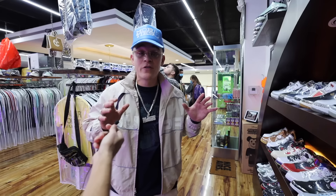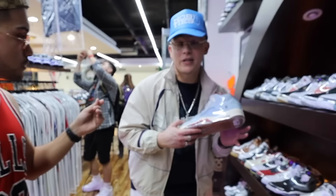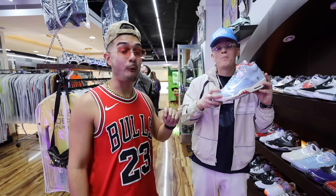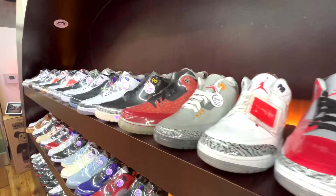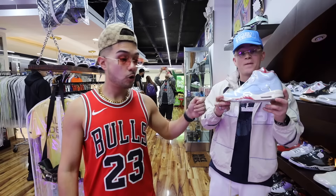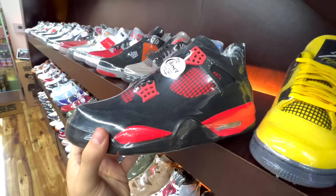Now this wall right here is probably another one of my favorites — every Jordan you can think of from Jordan Ones, Jordan Twos, and up. We even got some really rare ones. The Trophy Rooms are a little over a grand. Everything is covered in plastic — everything in here is brand new. We don't even have one used shoe in here.